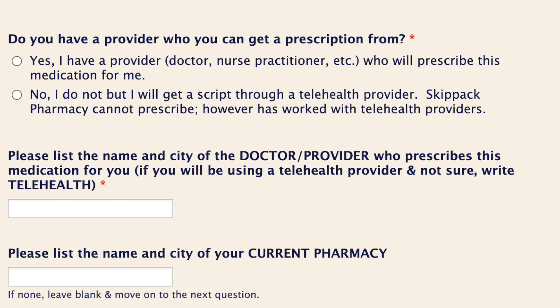Then, when you receive your confirmation email after you complete the interest form, there will be a link listed under prescription to fill out the form to be contacted by a telehealth company, who will reach out to you directly. Skip Act does not have a partnership with the company, but many patients have experienced success with the services.